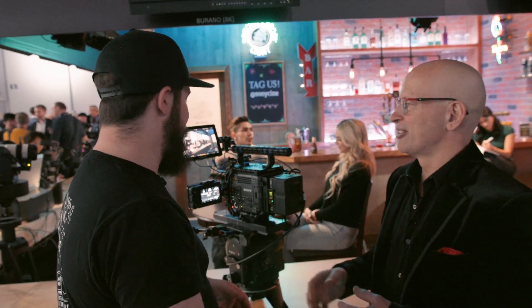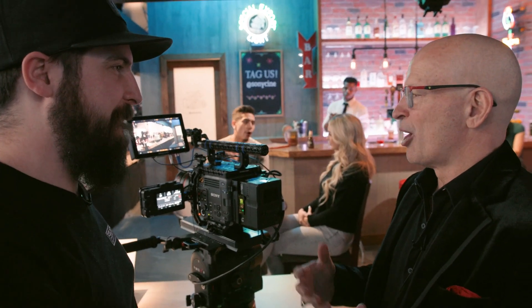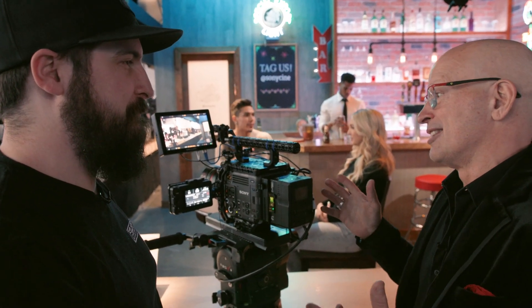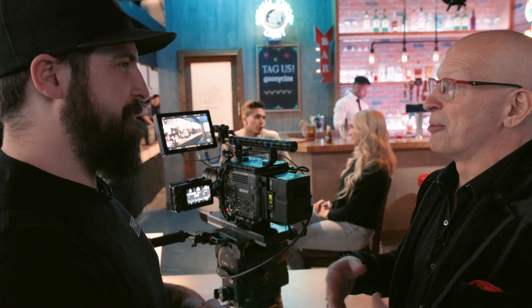Real-world feedback has been amazing — a lot of content has already been produced on the Burano. Cinematographer Valentina B. just got the camera in hand and shot an ad for Sydney Sweeney's new movie with it. Everyone who's used it is falling in love with it.